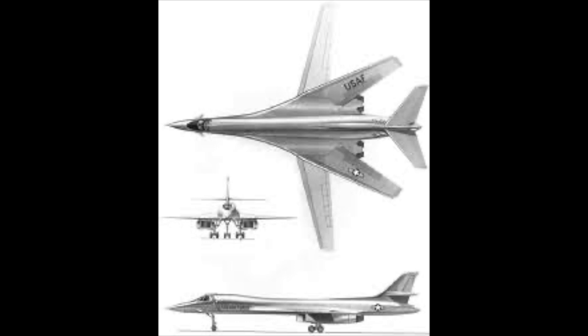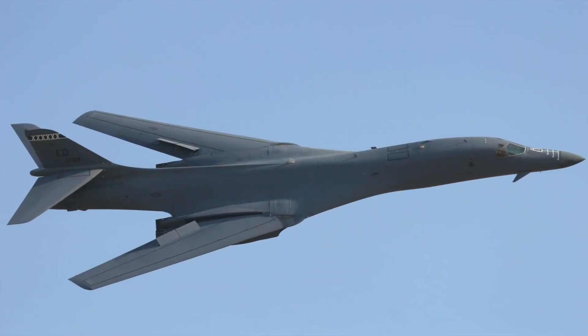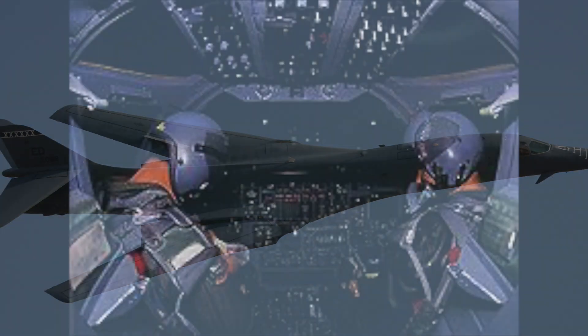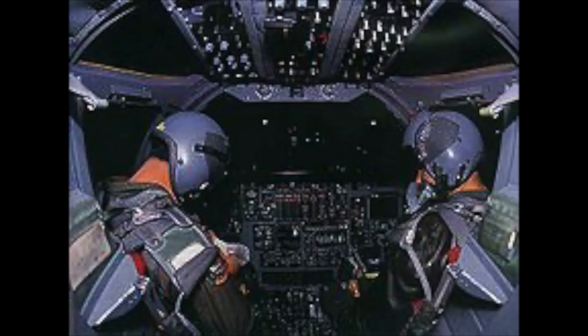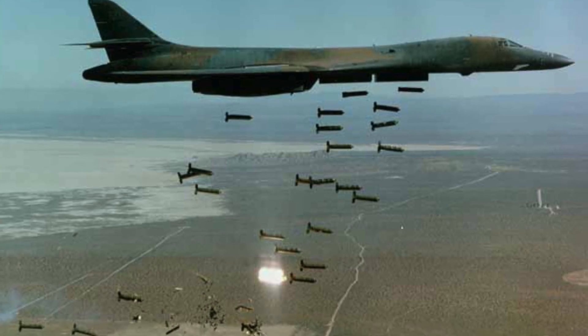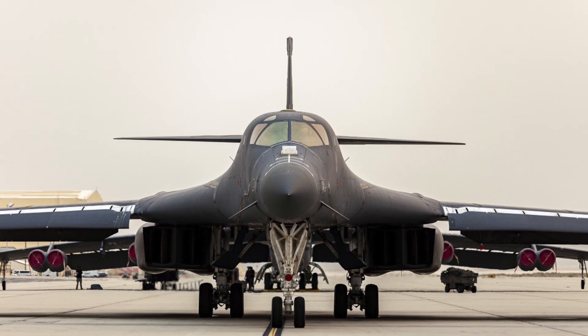Developed in the 1970s as a replacement for the B-52, the Lancer's ability to carry up to 75,000 pounds of munitions, including nuclear and conventional payloads, makes it a key component of America's global deterrence strategy. Its advanced avionics, stealth features, and terrain-following radar allow it to penetrate dense enemy defenses at low altitudes with unmatched accuracy.